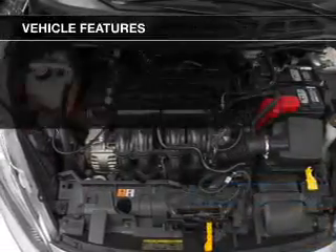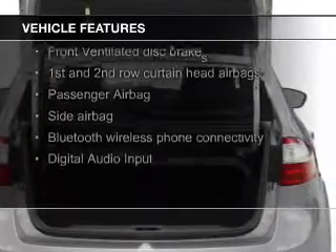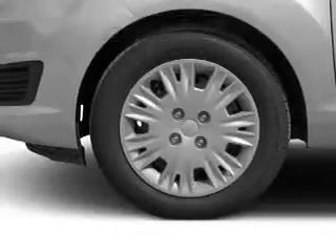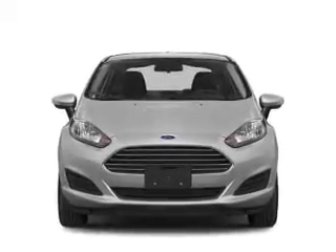The features include Bluetooth connectivity, Ford Sync voice activation, digital audio input, an auxiliary input, steering wheel controls, tilt-and-telescopic steering wheel, an MP3 player, privacy glass, air conditioning, and power door locks.